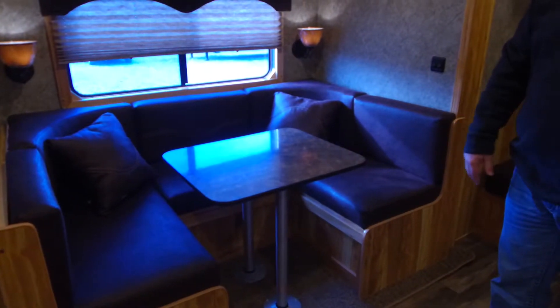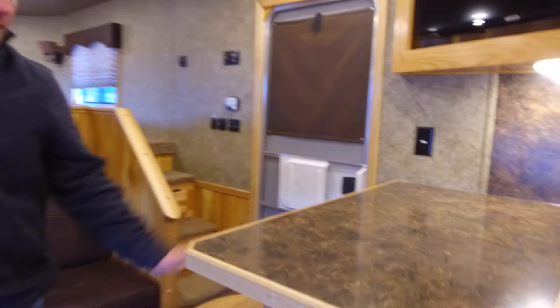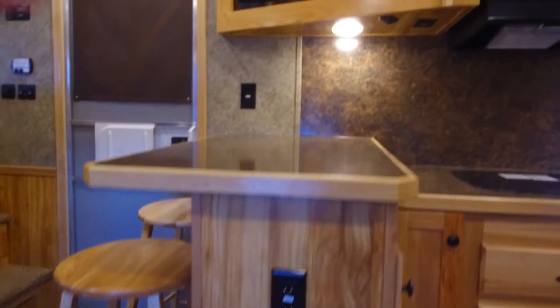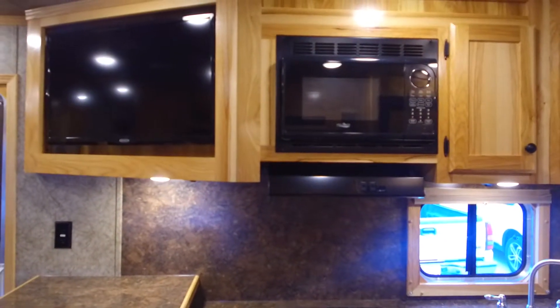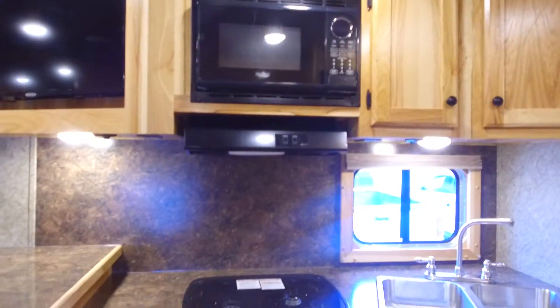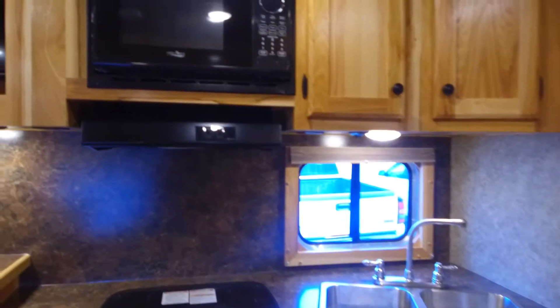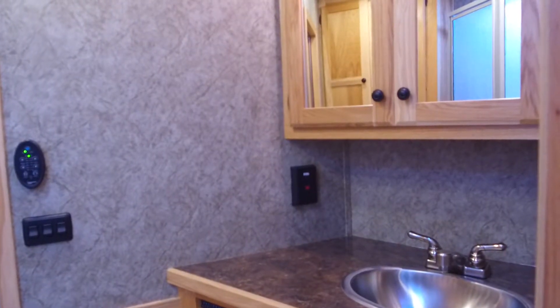This is the U-shaped dinette which will fold down into a bed — you can put a couple of kids there too. So it's a great family unit. It's also got a bar here for some extra seating with bar stools that come with it, a TV up in the corner, the upgraded 32-inch TV, a recessed cooktop, and a double stainless sink.